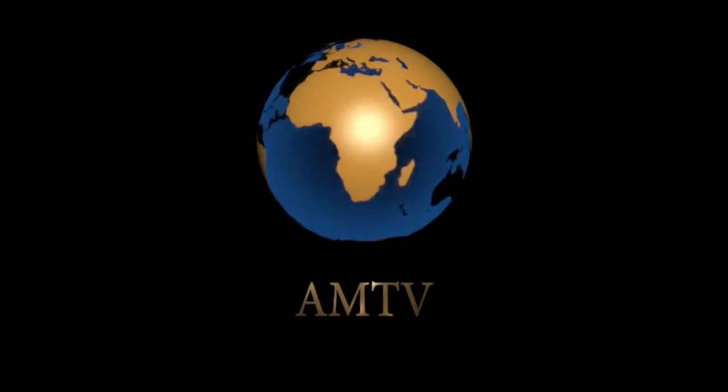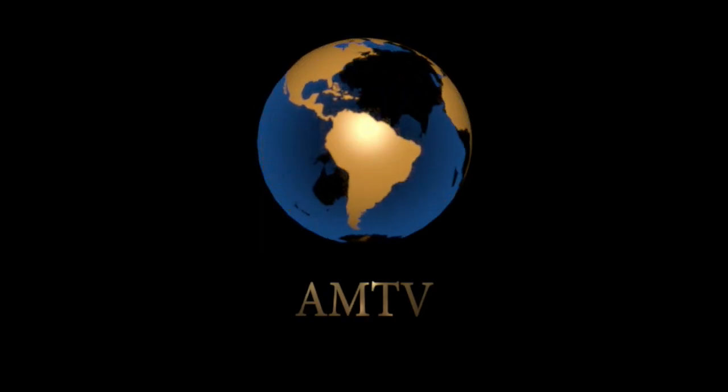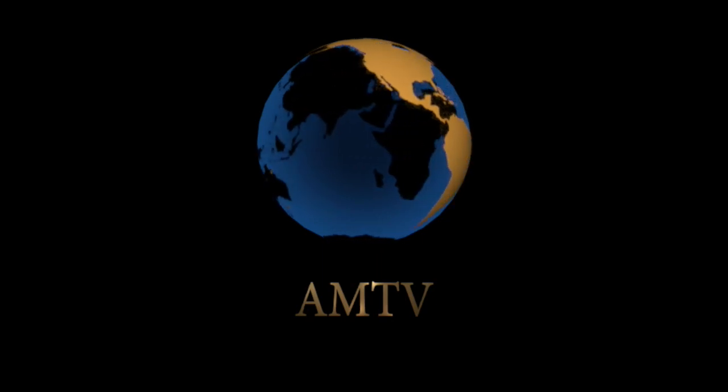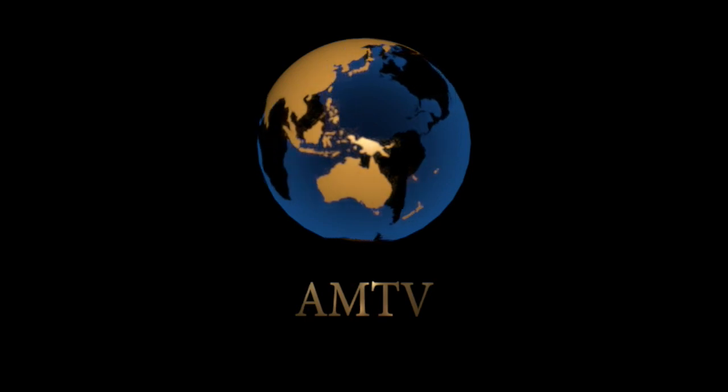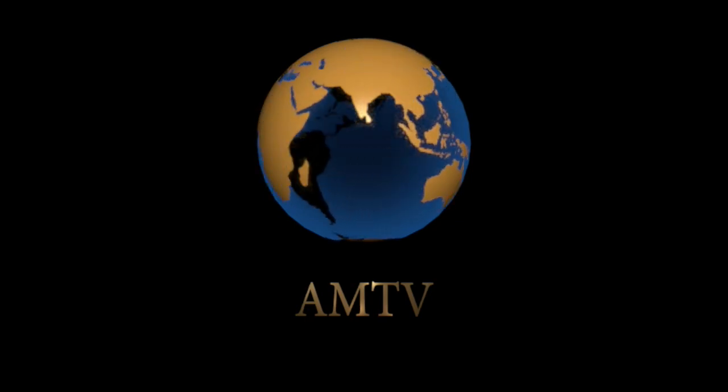That does bring us to a close this evening on AMTV. We do hope you enjoyed the programme, and please do keep your eyes open for brand new content coming soon. Until then, have a very good week, and we hope that you join us again soon. Good night.